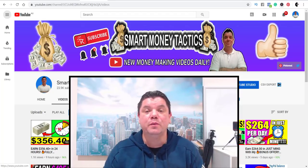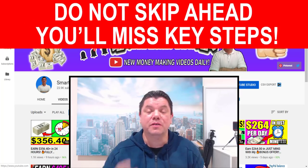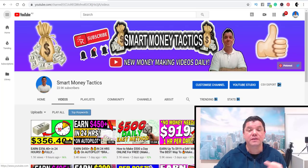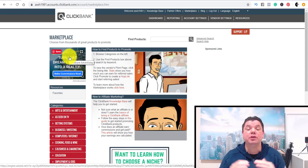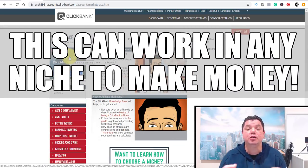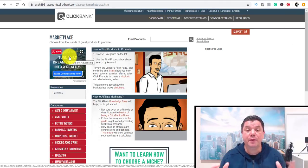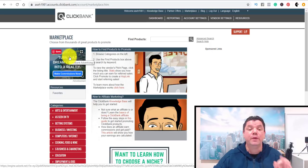If you're looking to do affiliate marketing without a website, how to promote products without a website, this is going to be the strategy. I'm going to show you how to land your product on the first page of Google and make a ton of money. So the first thing I want to show you is that with this method you can use ClickBank, but you can use any affiliate marketing offer — Amazon, ClickBank, or any affiliate pay offers from anywhere around the world.